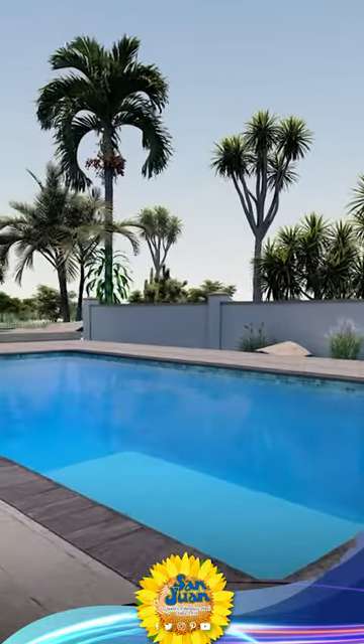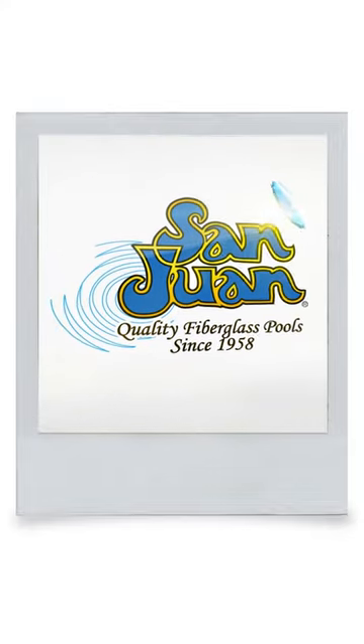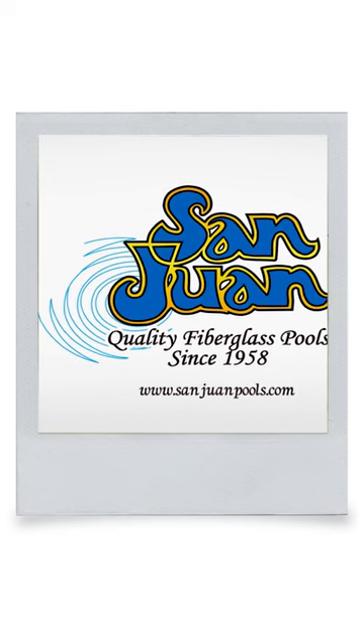Despite its petite size, The Broadway provides ample seating area and holds a volume of 5,200 gallons. San Juan Fiberglass Pools is the oldest manufacturer of fiberglass swimming pools and spas in the United States.